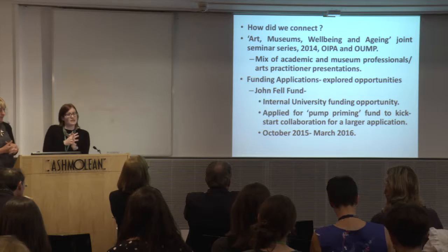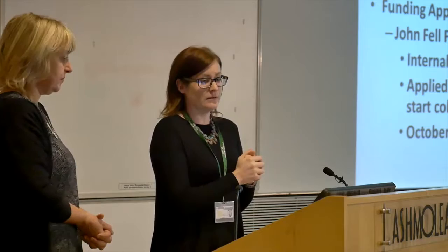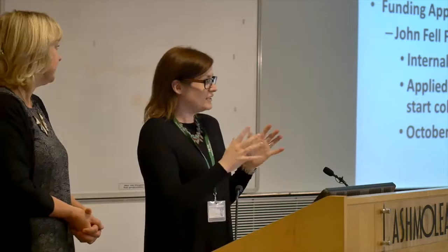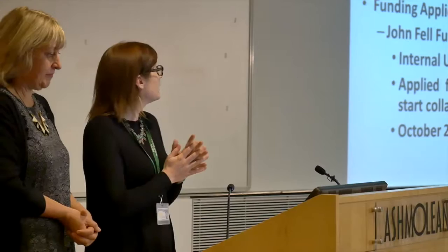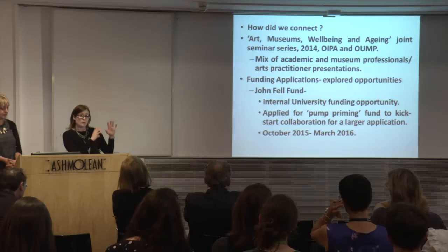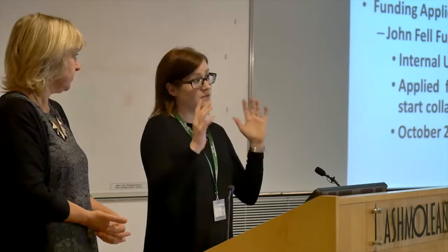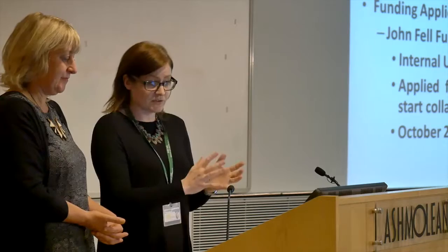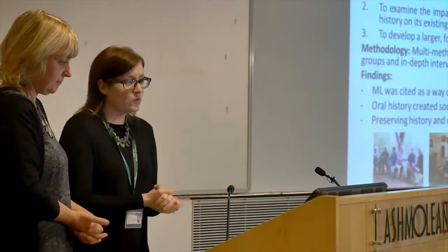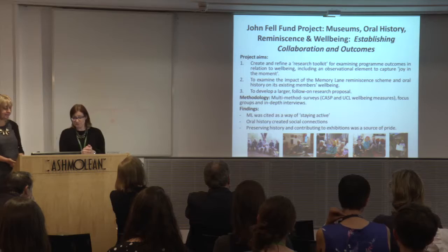At the Museum of Oxford session, participants from Memory Lane came to talk about their experience of the programme, and from there we started thinking about how we could get funding to explore the programme's outcomes from the perspective of the people on it. Funding is always a challenge — both to run programmes and to research their outcomes. In the end, we applied for John Fell Fund internal university funding, specifically pump-prime funding, which is a small pot of money used to build a larger collaboration. That project ran from October to March, but we're still working together on future funding applications. With quite a modest amount of money, we aimed to refine a research toolkit that I could hand to Helen so she could continue looking at her outcomes going forward.